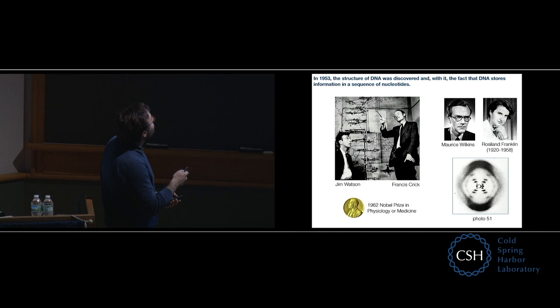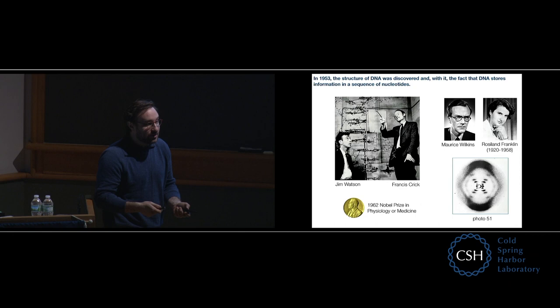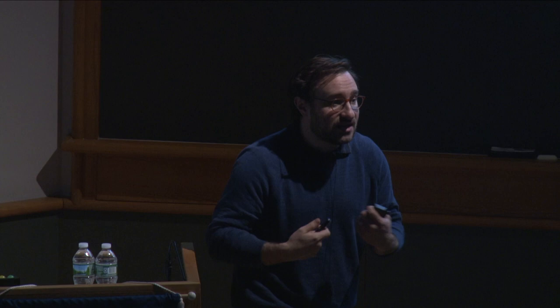But what they didn't know how to do at this time was actually figure out what the sequence of a DNA molecule was. They knew it had a sequence, but they didn't know how to read it. It wasn't until the mid-1970s that efficient methods for reading the sequence out of DNA molecules was invented. This method was invented by Fred Sanger; a slightly different method was invented by Wally Gilbert, and they shared the 1980 Nobel Prize in Chemistry for the invention of DNA sequencing.